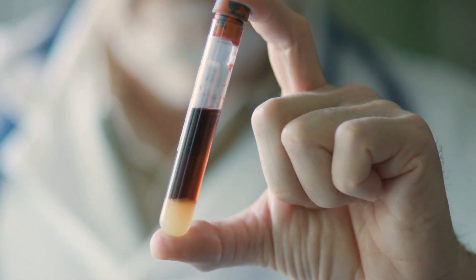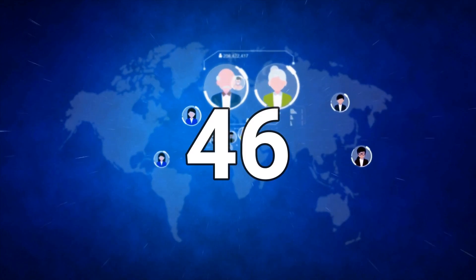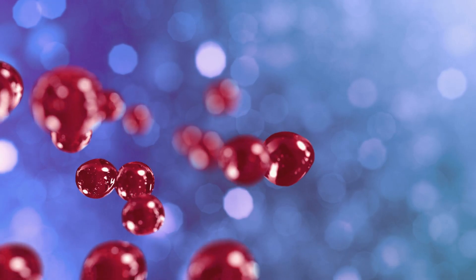Have you ever heard of it? People that have an Rh null blood type are in a bad situation, because around the world only 46 people are reported to have it. So with this blood type, if you get in an accident or need blood, there is essentially no blood available for you.